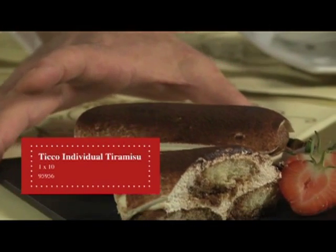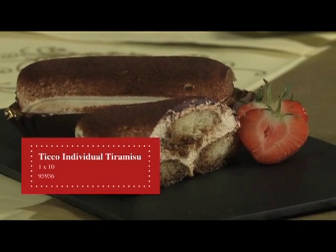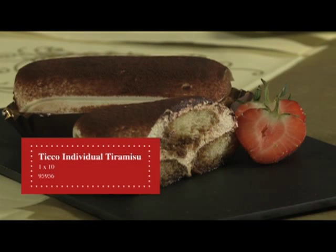Coffee-soaked finger biscuits layered with rich mascarpone cream, topped with cocoa powder. It's a thaw and serve dessert, great for coffee shops, restaurants or hotels.